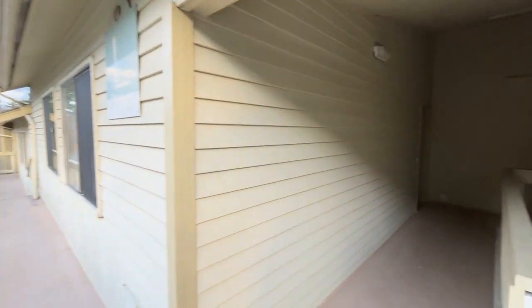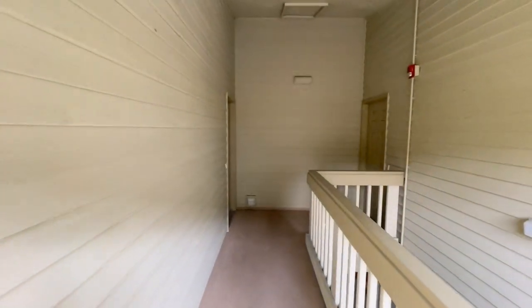1700 in Bremerton, unit L-303. This is a two-bedroom, two-bathroom. Let's go in and check it out.